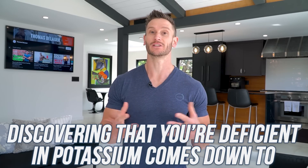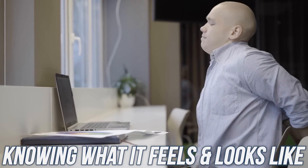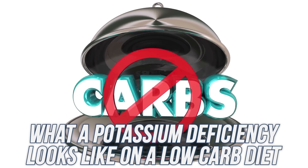Discovering that you're deficient in potassium really just comes down to knowing what it feels like and what it looks like. We're going to give you the breakdown of what a potassium deficiency looks like, particularly on a low-carb protocol, and then I'll give you some solutions to be able to rectify that. So let's go ahead and dive in.